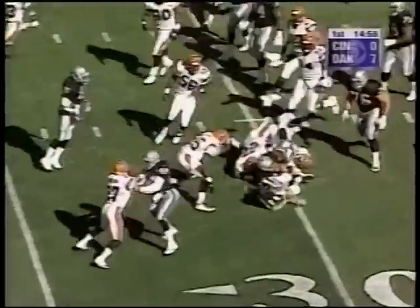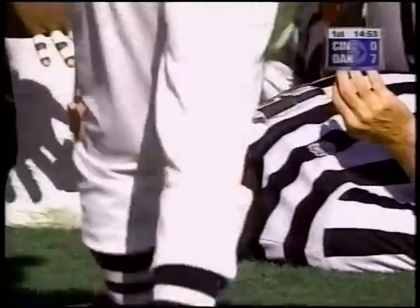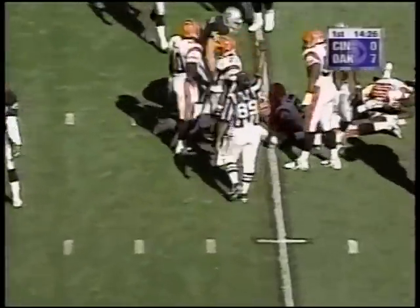Second quarter — Napoleon Kaufman, eight yards. Bob Boylston the umpire run over — what a bad day it was for the umpire, probably leaving with a broken right hip. We hope he's going to be okay. Same drive, Napoleon Kaufman, seven yards. 21 carries for 111 yards in the first half alone.